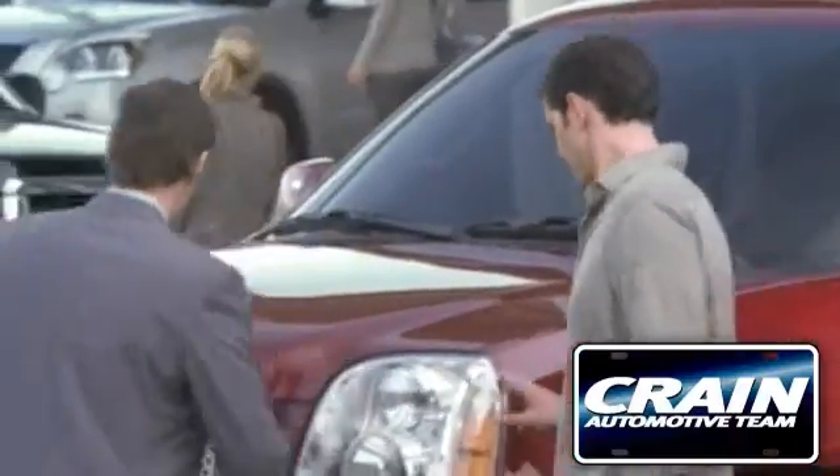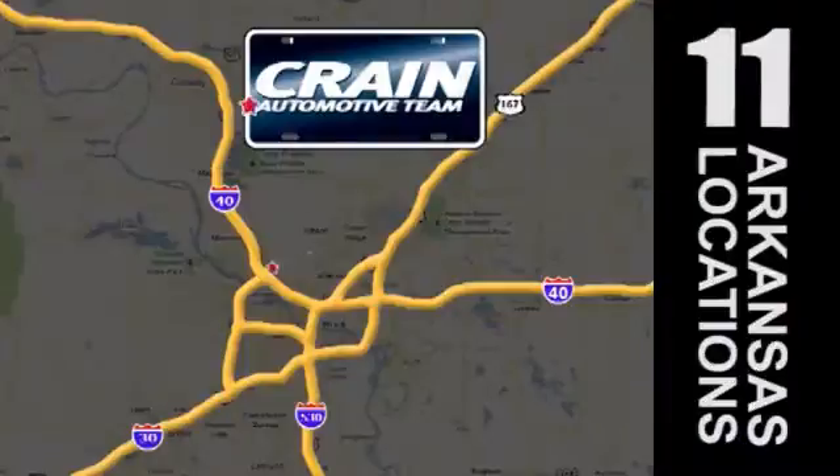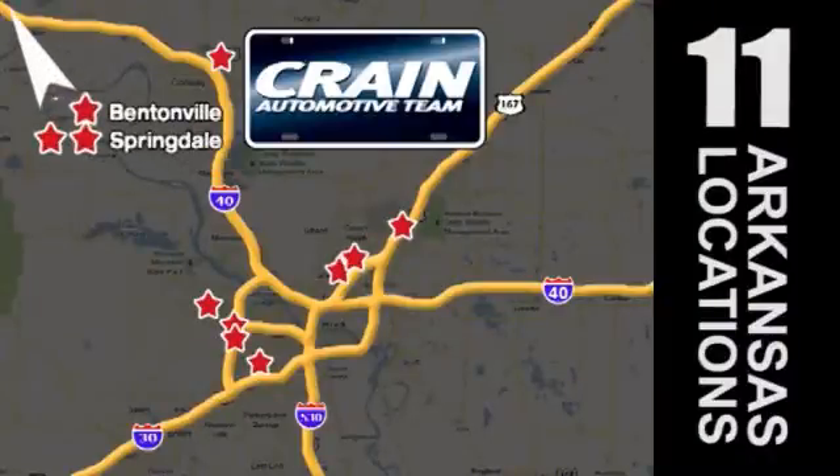Visit us anytime at crane team dot com. Crane team's got them. Crane team dot com.